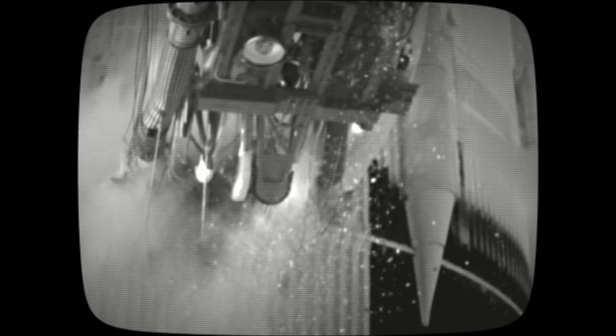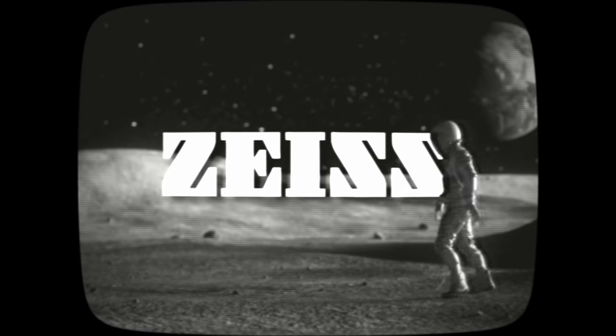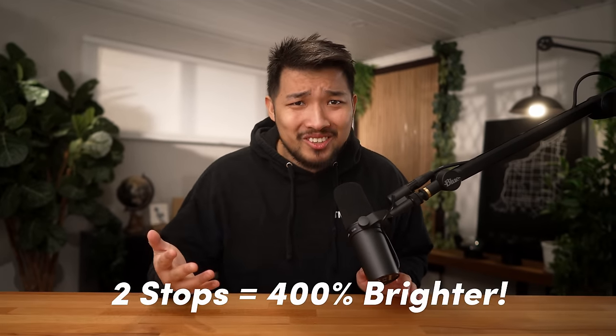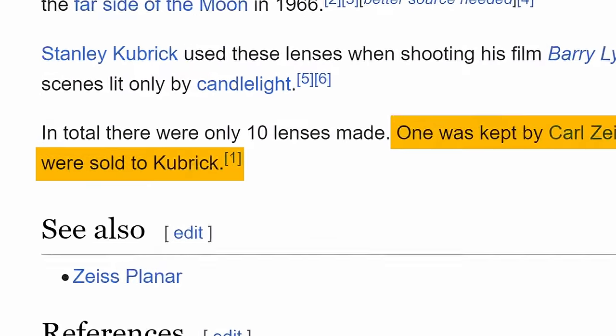Funny enough, this still isn't the fastest lens I found. The fastest lens I was able to find was actually designed for NASA to be used for their Apollo missions to capture the far side of the moon in 1966, which was created by the same people who created the Super Q Gigantar — that's right, Zeiss is back again. Even though they loved to poke fun at the fast glass fad during the 1960s, they actually ended up creating the fastest lens ever: a 50mm f0.7 lens for medium format, which is even more impressive. This lens is two whole stops faster than the fastest lenses we use today. Only 10 copies were ever made — one Zeiss kept for themselves, six went to NASA, and three went to a man named Stanley Kubrick.